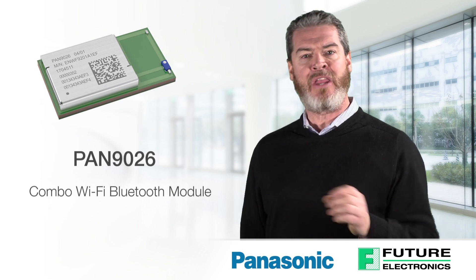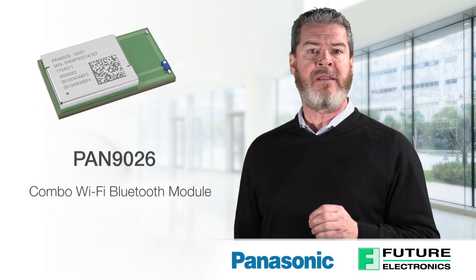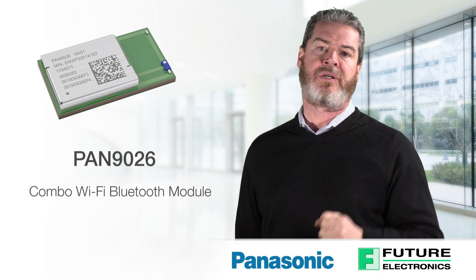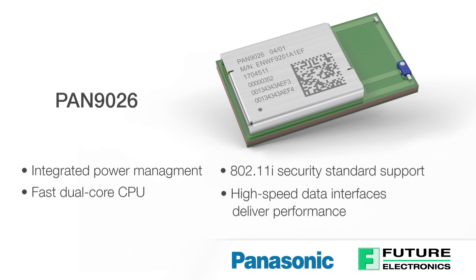The combination of Wi-Fi and Bluetooth provides the greatest flexibility for connectivity. The simultaneous and independent operation of the two standards enables high data rates via 802.11 N and low power operation via Bluetooth Low Energy. The PAN 9026 module comes with integrated power management, a fast dual-core CPU, 802.11i security standard support, and high-speed data interfaces.